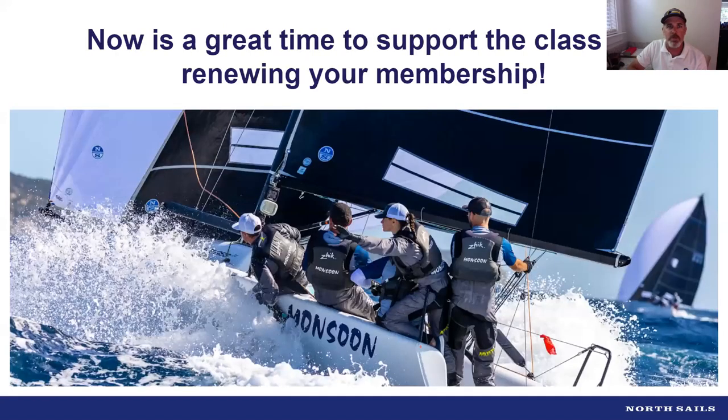Before we get started, we want to let everybody know that now is always a great time to support the class by renewing your membership. We've got a lot of exciting news: the Melgus 24 World Championships for 2020 has been postponed to 2021. They will be back in Charleston in April next year — something we can all really look forward to.